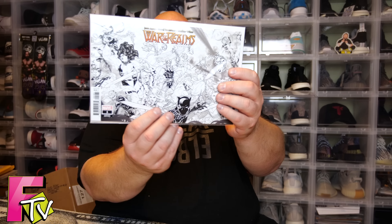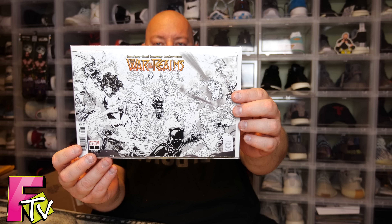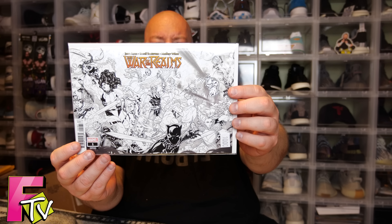Next we have — this actually has a $10 price tag — War of the Realms variant number one, a black and white sketch cover. This must be one of the hidden extra bonus comics you can get. Comic Tom either owns or works at Mill Geek Comics, and I think a lot of these come from there. Shout out to Mill Geek. This one's going to my collection — super cool.